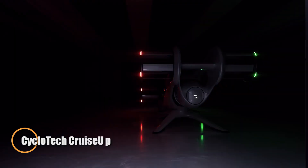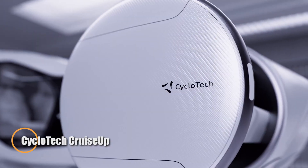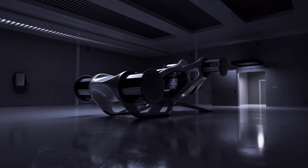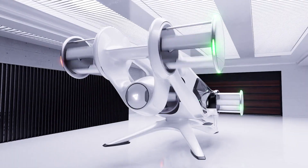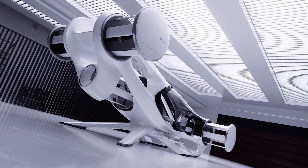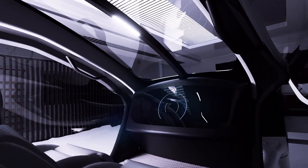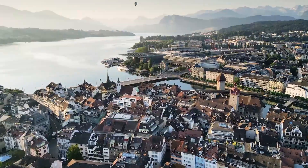The CycloTech Cruise Up is a revolutionary personal air vehicle designed for smooth urban travel. Powered by an advanced six-rotor system, it uses 360-degree thrust vectoring for precise control, enabling forward, backward, and sideways flight without tilting. This innovative design ensures stability in various weather conditions, making it a reliable option for city commuting.